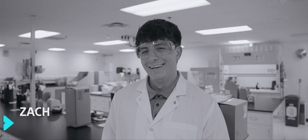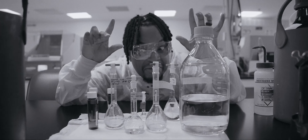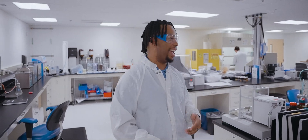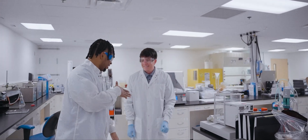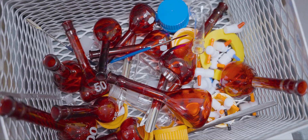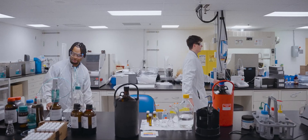We're gonna hang out with Zach. Zach is a scientist here at Boston Scientific and he gets to work with different solutions to make scientific magic. We are in the analytical laboratory where we deal with a lot of solutions, and today we're gonna be using an antimicrobial agent. Let's roll!